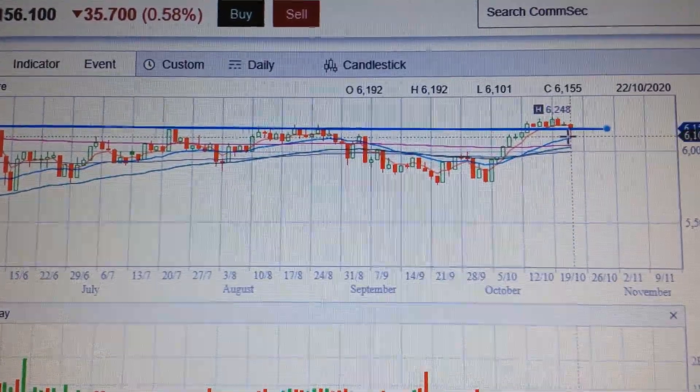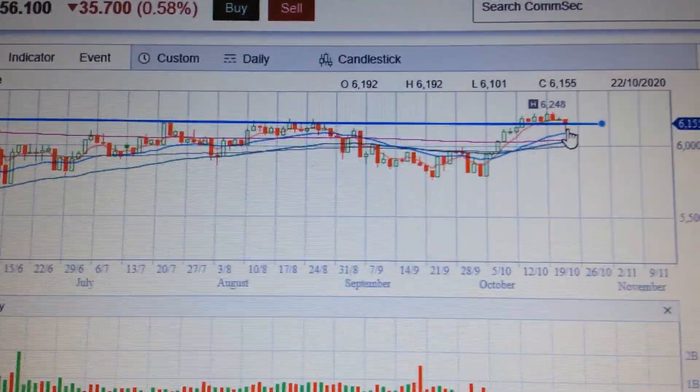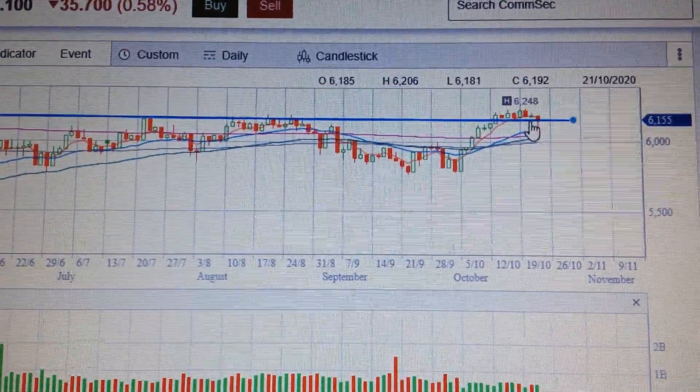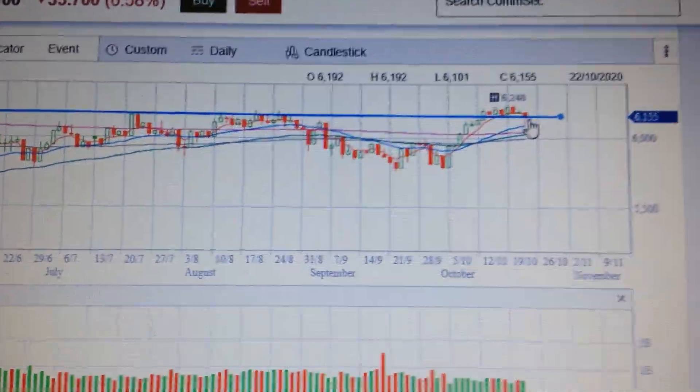But it had bounced back from the low, so it means in the short term there's still momentum for the bulls. In my opinion, in the short term the market will still bounce back to go higher.